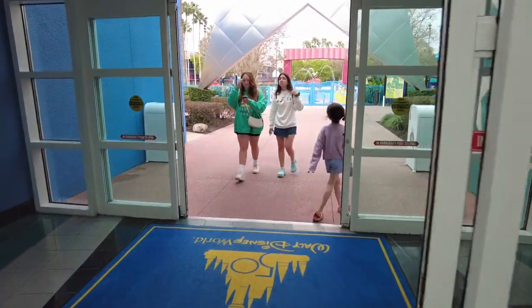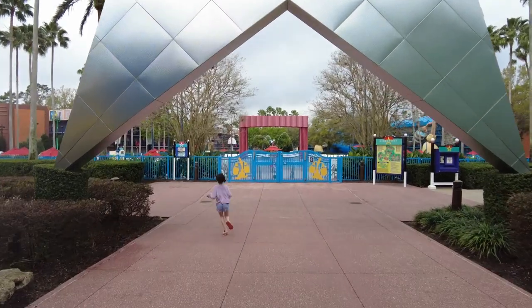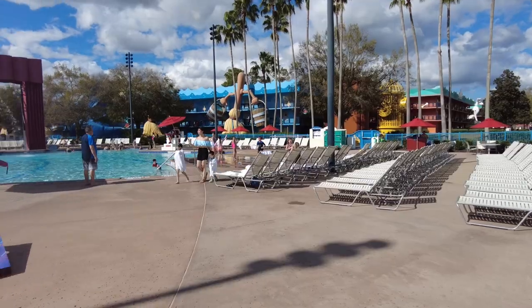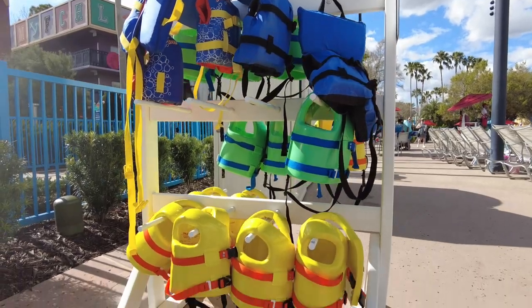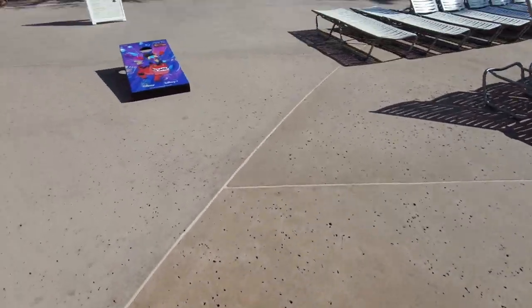Once you leave the main lobby, you walk right into the main pool, and it's all Fantasia-themed. This place is amazing. If you've got kids, definitely bring them here — there's so many things to do. There's a little restaurant and bar area right out at the pool. You don't even have to bring your own swimmies or life vests; they have everything for you. They got cornhole too. The pool is amazing.